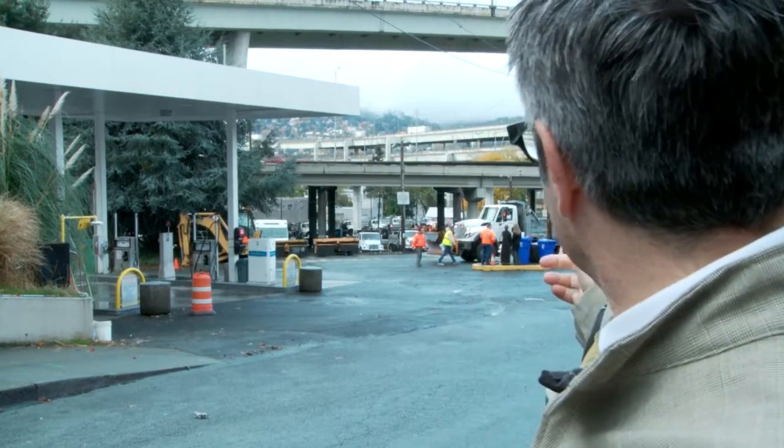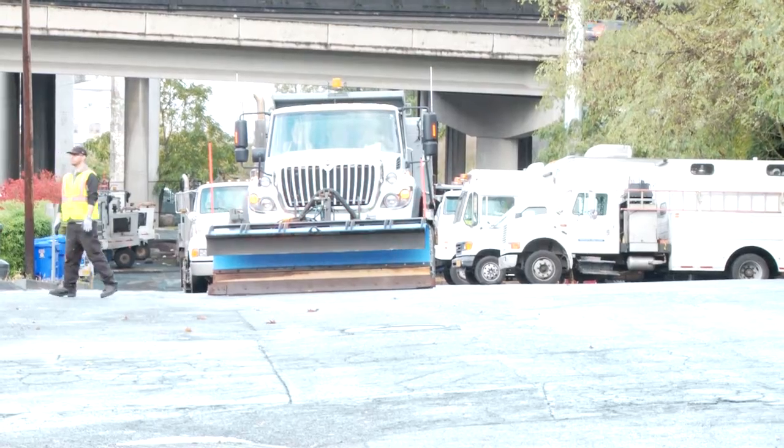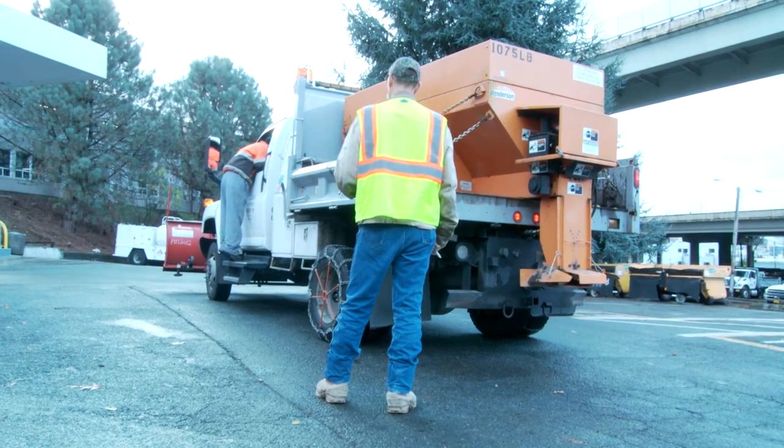Our dump trucks, which work on road construction and maintenance projects in the summer, have been fitted out with plows in the front — in case we have an accumulation of ice or snow. On the back, they also have the de-icing and anti-icing components that put down calcium magnesium acetate, which is a form of liquid salt and is better for the environment.